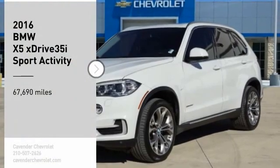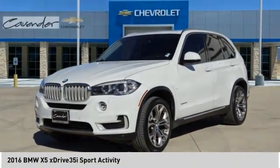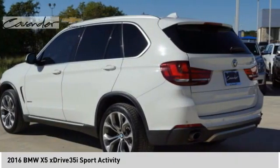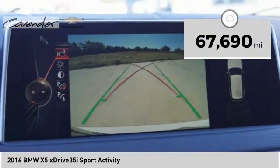Looking for the right vehicle? Check out the 2016 X5. The BMW X5 is an award-winning performance, space and efficiency vehicle. This vehicle has less than 70,000 miles.